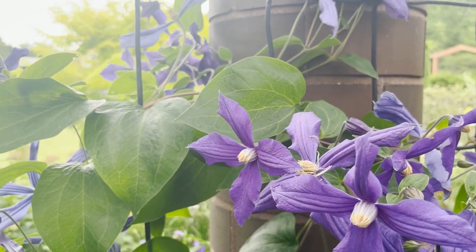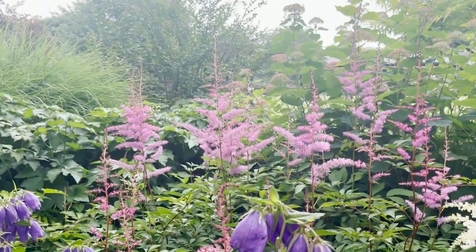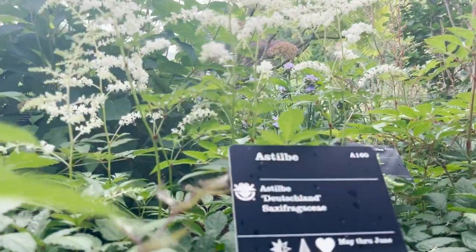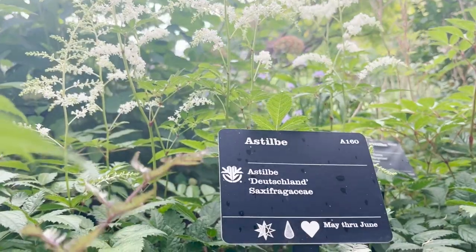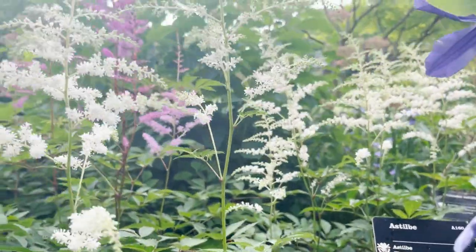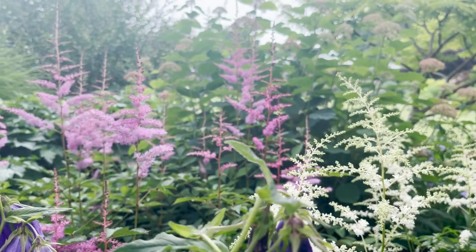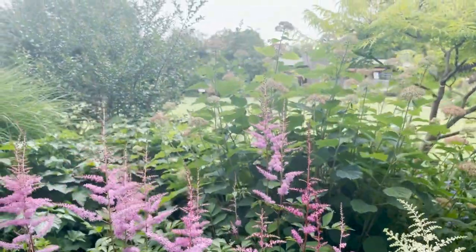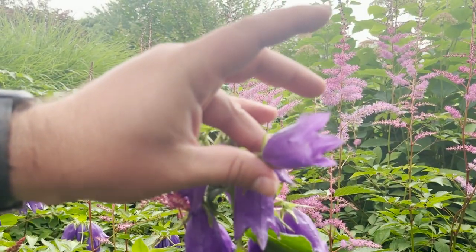And this is another one that's blooming right now — a Astilbe. Both the white and pink that you're seeing here are just two different varieties of the same type of flower. And then in front we have this bell flower, which is bright purple.